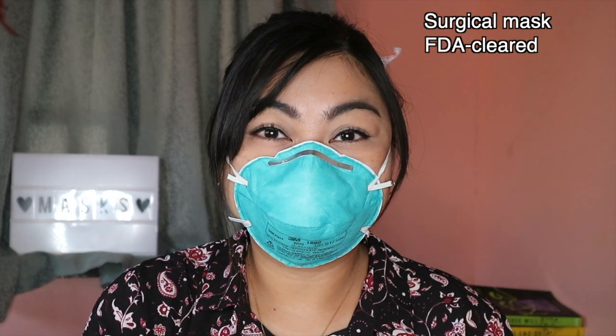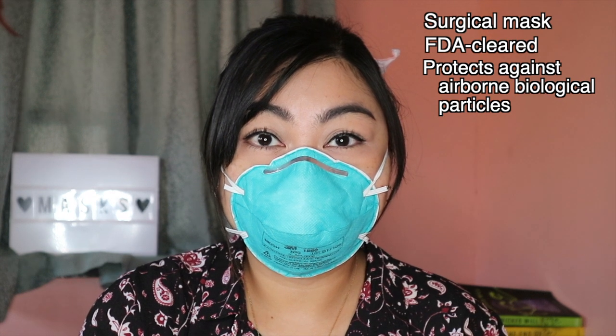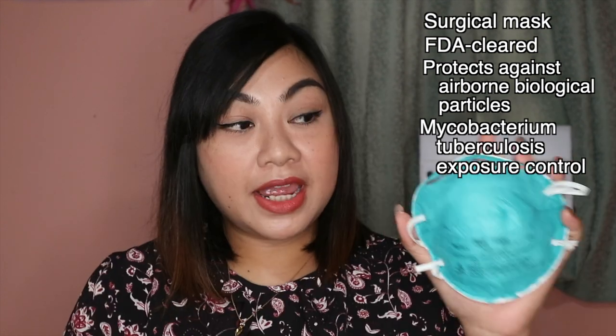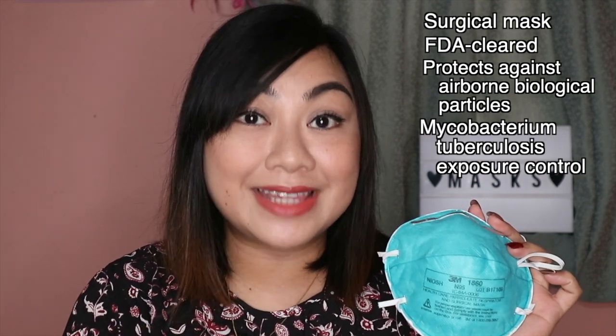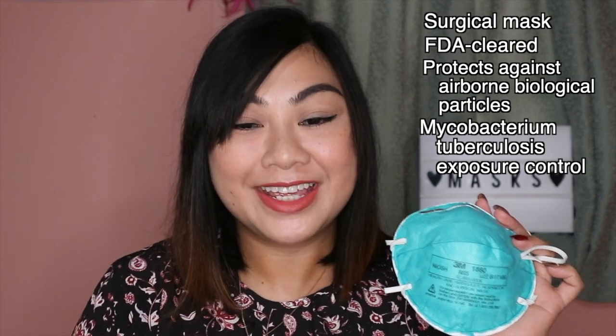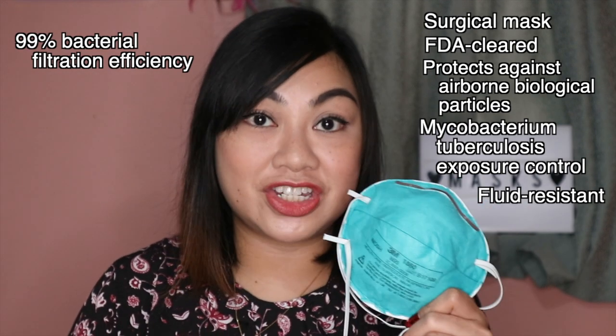Let me briefly discuss the different types of N95 particulate respirators I have here. Starting with the 1860 — the one with the blue outside. The 1860 N95 is considered a surgical mask; it is FDA cleared. It protects against airborne biological particles like bacteria and viruses. It also has mycobacterium tuberculosis exposure control, protecting against the bacteria that causes TB, which is very rampant in our country. It is also fluid resistant, with 99% BFE or bacterial filtration efficiency.